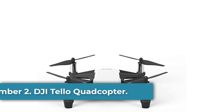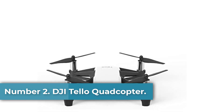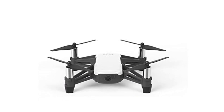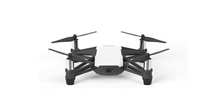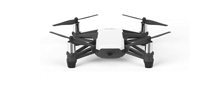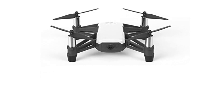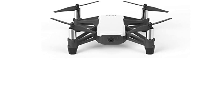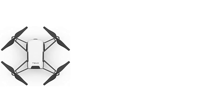Number 2. DJI Telo Quadcopter. There is no drone piloting experience required to get started with Telo. Just power on your drone and download the app, and you're ready to fly. Telo's programming feature allows you to create custom drones with ease. With Scratch, an MIT-developed coding system, you can fly your drone without limits. The Telo app is available on both iOS and Android devices.